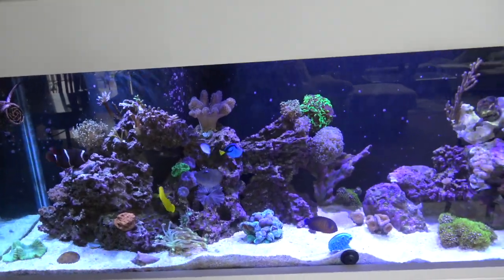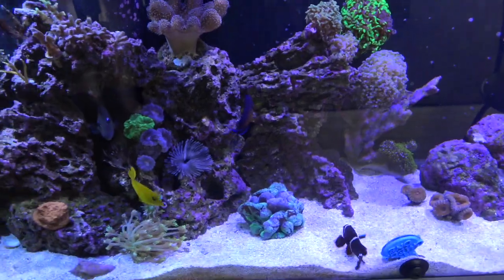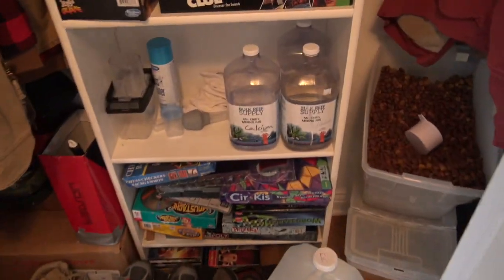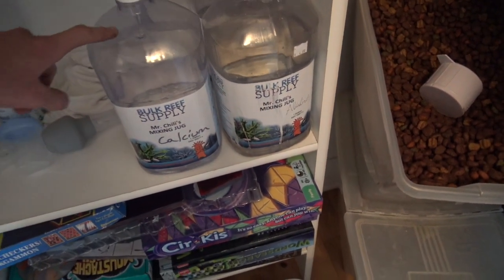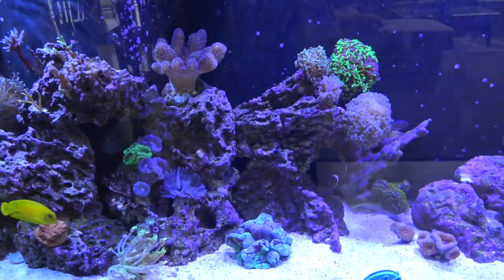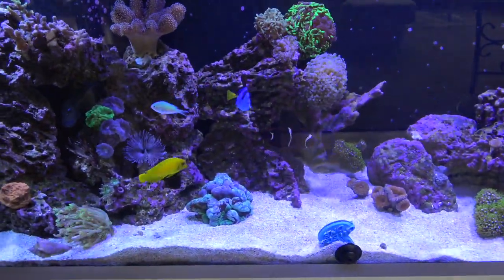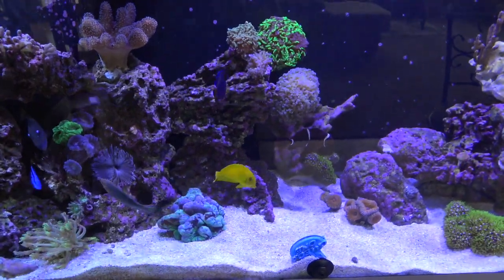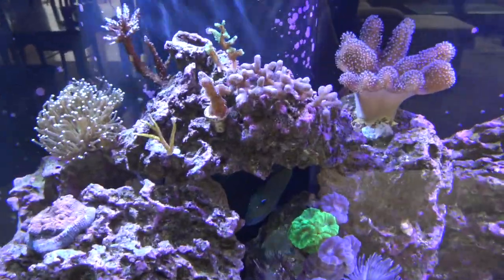So for the reef update I'm gonna be showing you guys all the new stuff. A lot has changed — I've actually started dosing. I am dosing Bulk Reef Supply calcium, alkalinity, and magnesium. I find them to be the cheapest, they give you the most for the money, and the stuff lasts a long time. Their calculators on the website are dead-on accurate. I've been dosing for about three or four weeks now and I'm noticing a little difference in my corals.